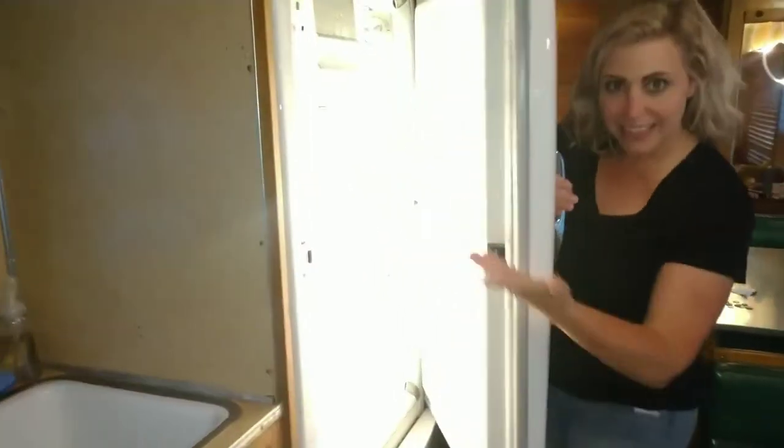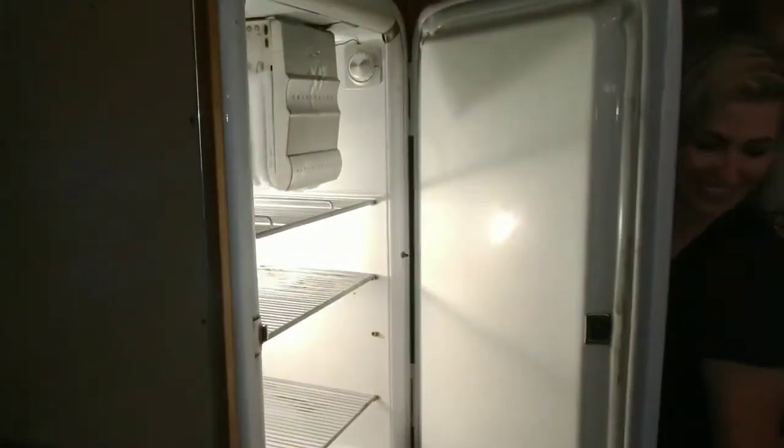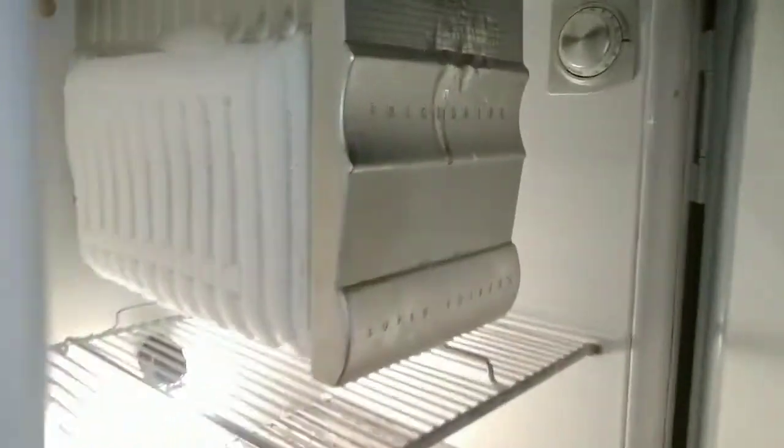Jennifer, you want to show them the refrigerator? Pretty cool piece. The old Frigidaire. Okay, hold on — you have to give it a... Pocket door here.